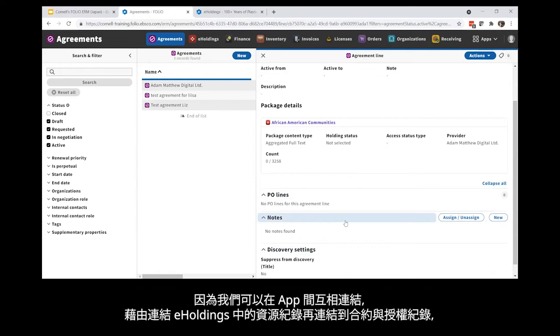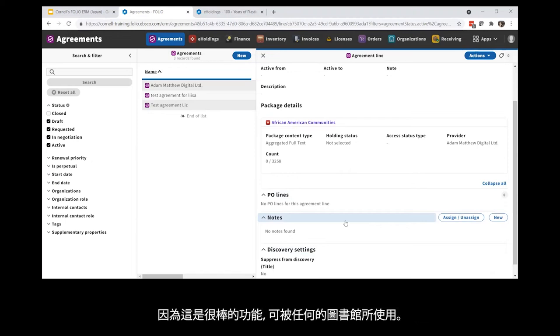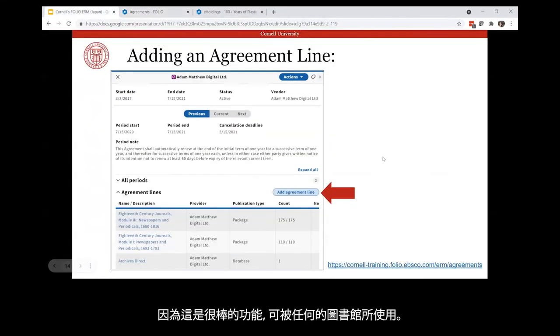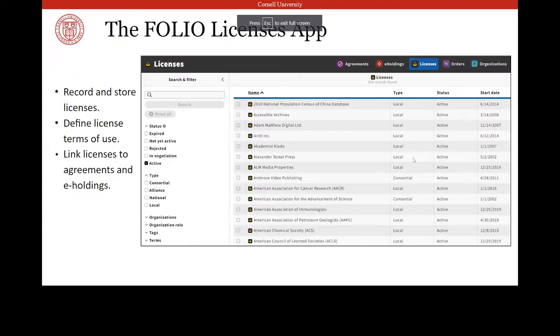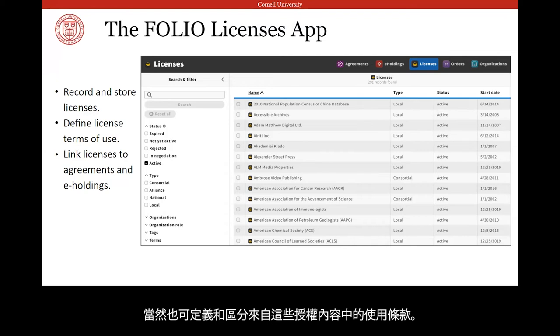Because we can create these connections between apps, we've been able to display information from the Licenses app in our public-facing catalog by linking resources in e-holdings to agreement records to license records. And that's what I want to spend the rest of this presentation demonstrating, because it's a cool feature that's available for any library to make use of. The Licenses app allows us to record, store, and organize license agreements and associate them with our e-holdings, as well as define and demarcate terms of use pulled from those licenses.